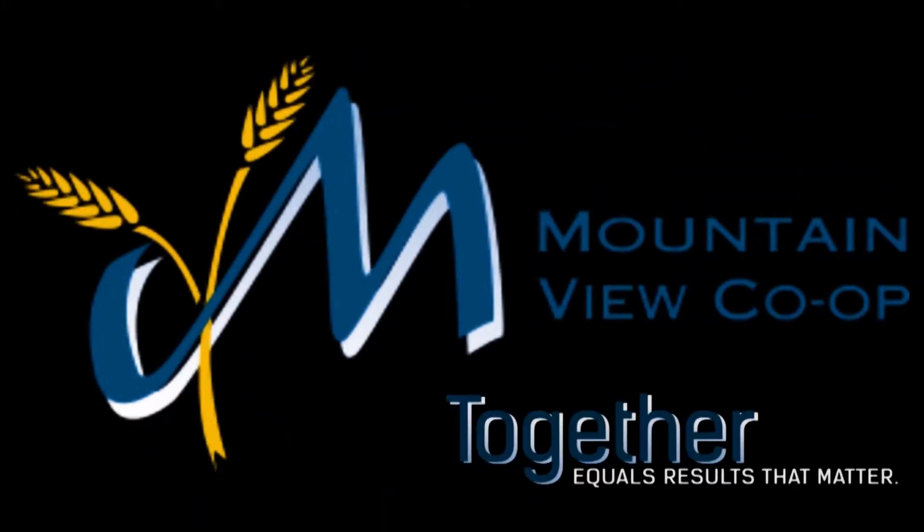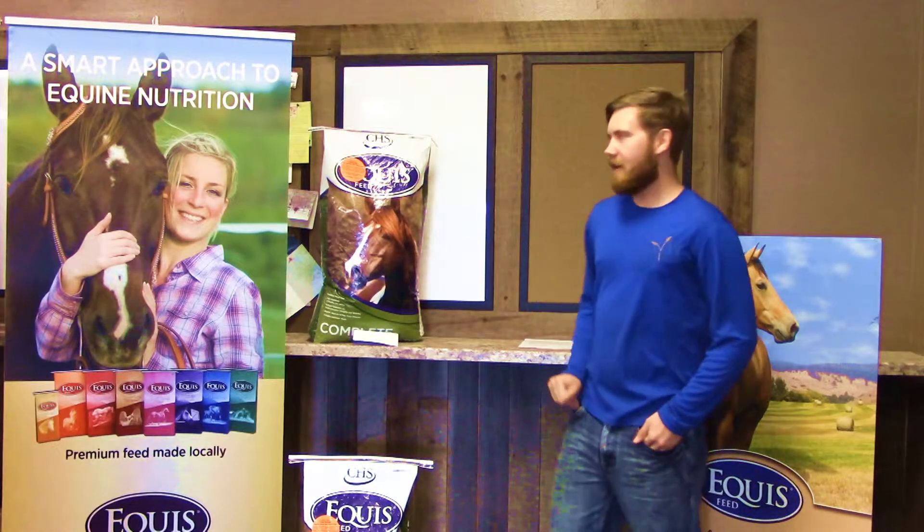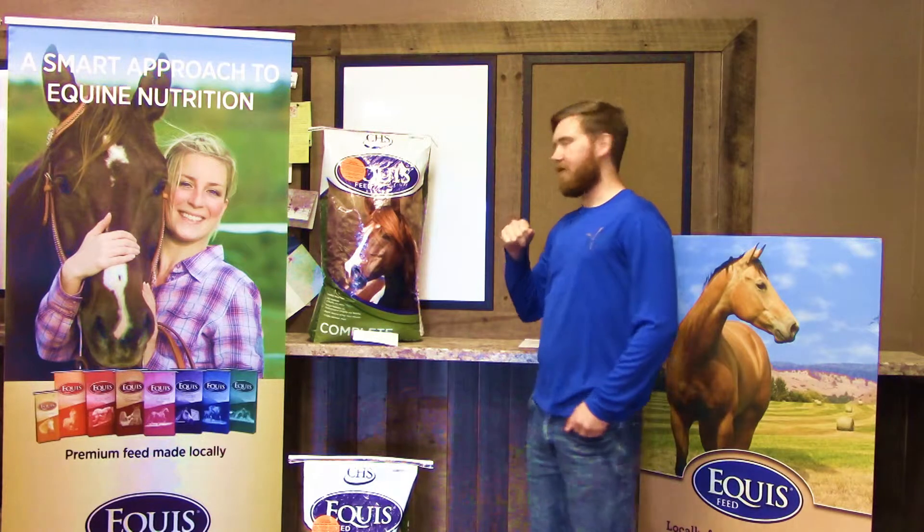Mountain View Co-op. Together equals results that matter. Welcome to Your Feed Minute with Mountain View Co-op. Today we will be talking about Equus Complete Feed.